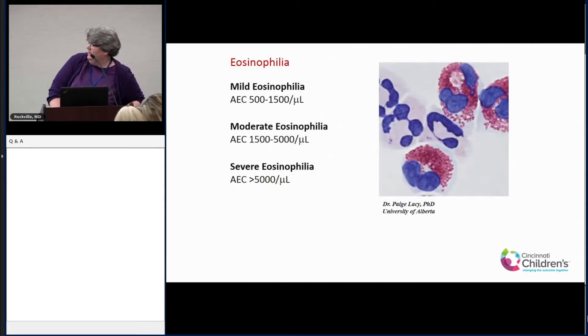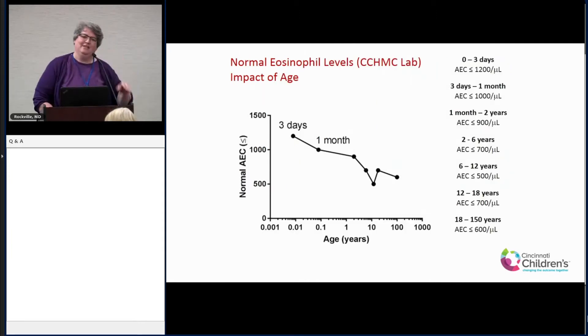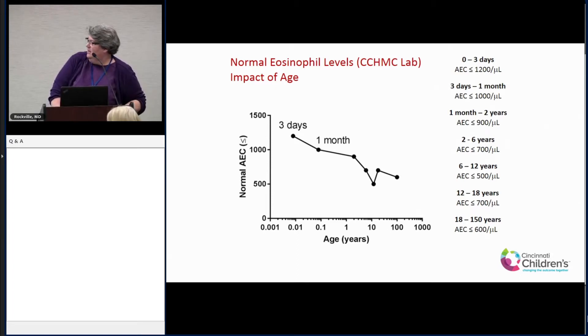Mild eosinophilia is defined in different ways. The classical definition is: mild is greater than 500 to 1500, then moderate and severe. But what's different is those definitions are really adult-defined. This graph shows the normal upper level of normal for an absolute eosinophil count in the blood of kids from three days old down to adults. In a three-day-old, it's pretty normal to have an AEC of 1200, and it goes down as you get older. So in the pediatric world, it takes a higher number for me to be concerned about eosinophilia than on the adult side.